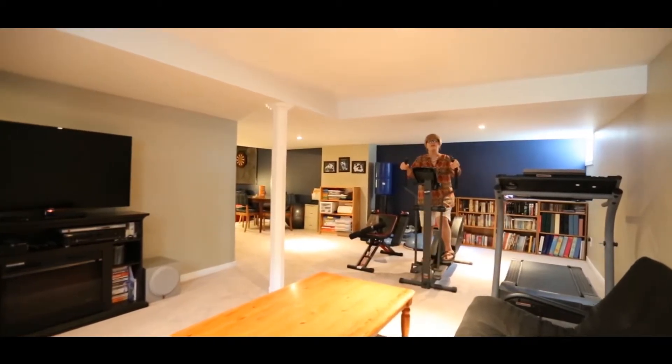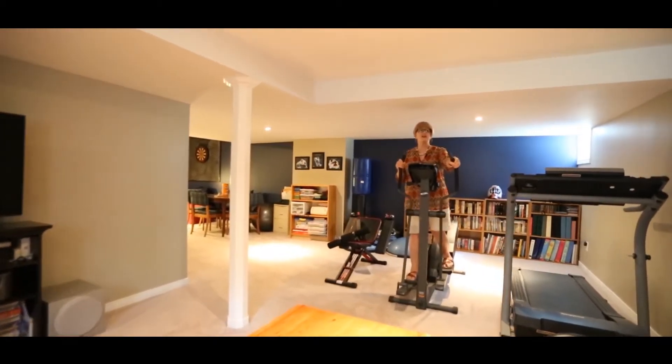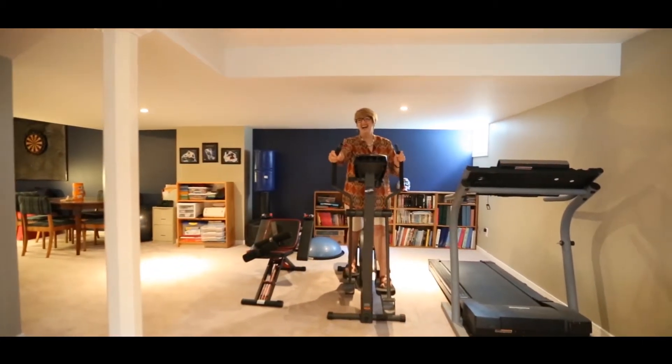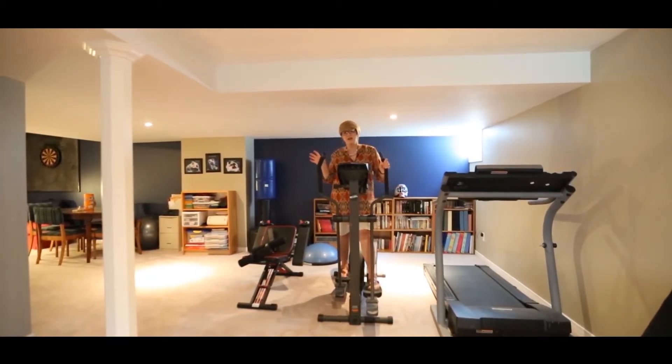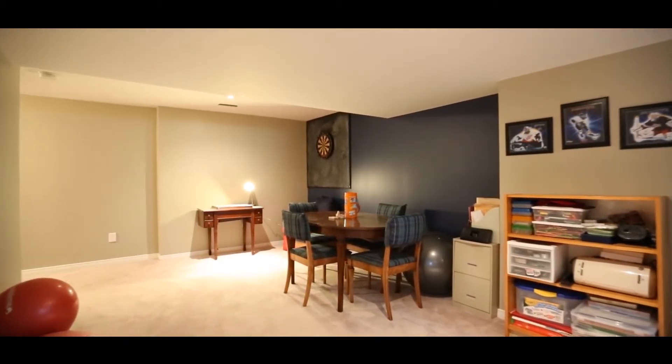You've got a great space for your exercise equipment down here — if I could only figure out how to make it go! Family room space, study space, great open space, plus really good storage.